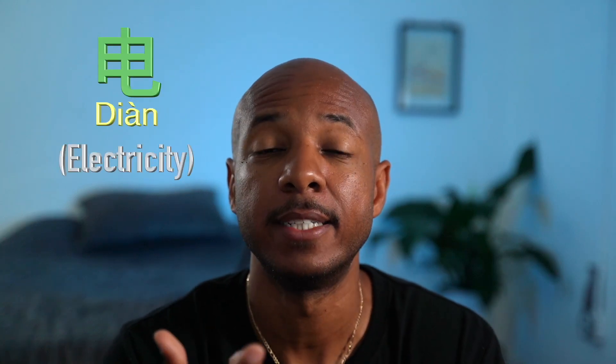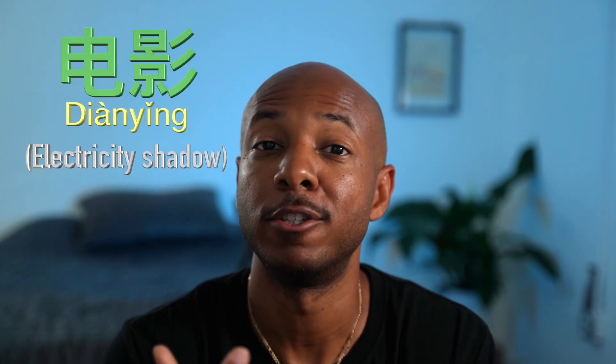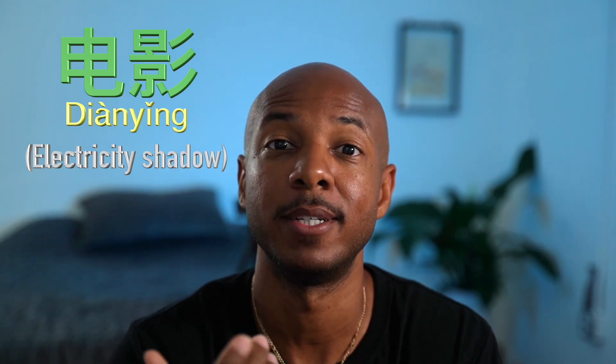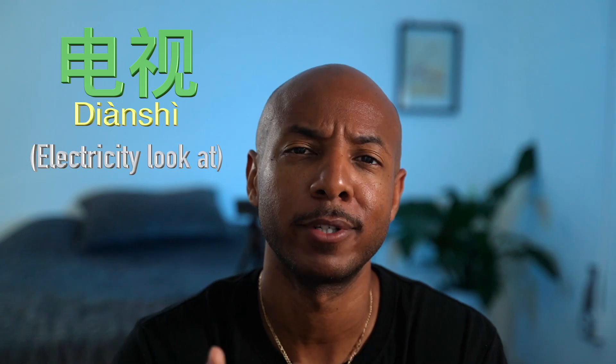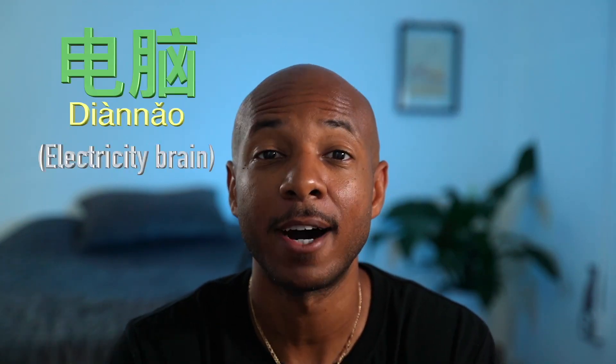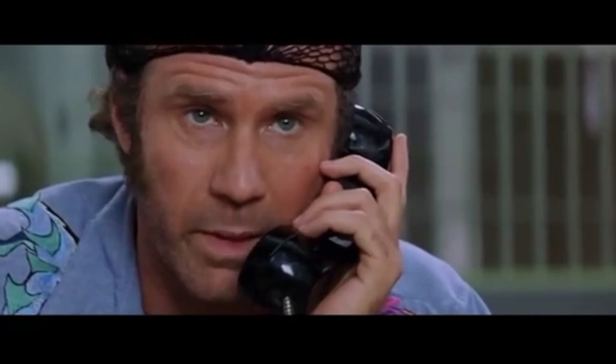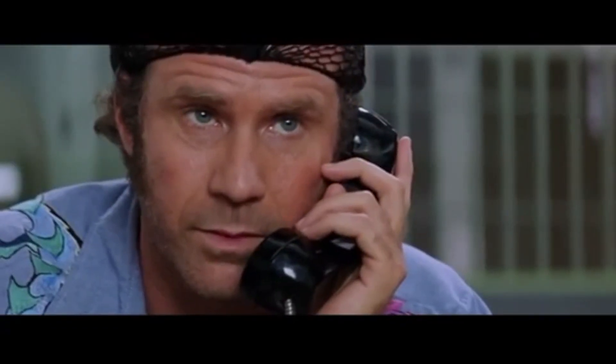The character 电 means electricity or electric. 电话 is 'electric word,' which means phone call. 电影 is 'electric shadow,' which means movie. 电视 is 'electric look at,' so that's a TV. 电脑 is 'electric brain,' which is a computer. I'm not going to lie to you — it's going to get weird.